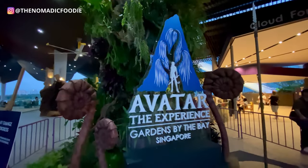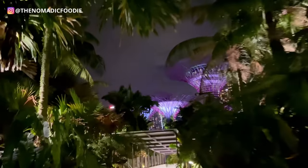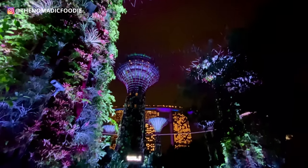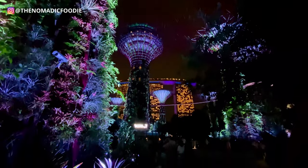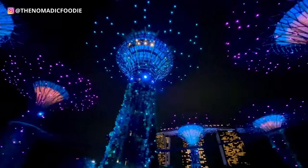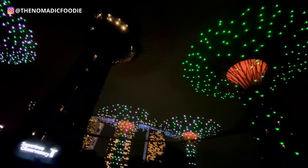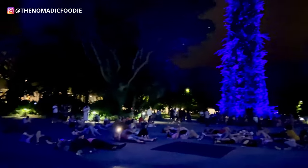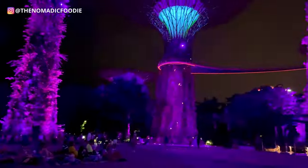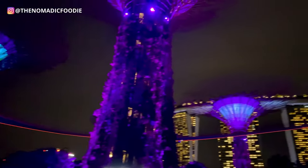You've probably seen the Super Trees light up at night — if you want to see this you can totally do it for free. There are two light shows each night: one at 7:45 p.m. and one at 8:45 p.m. Each show lasts about 15 minutes, so I'd get there a little bit earlier to get a really good spot to watch it. This was one of my favorite memories in Singapore — I highly recommend it. It's perfect for a date night for couples.